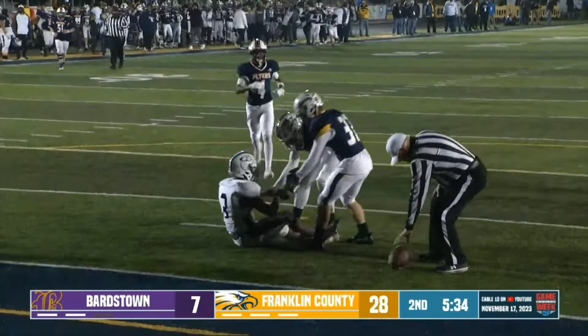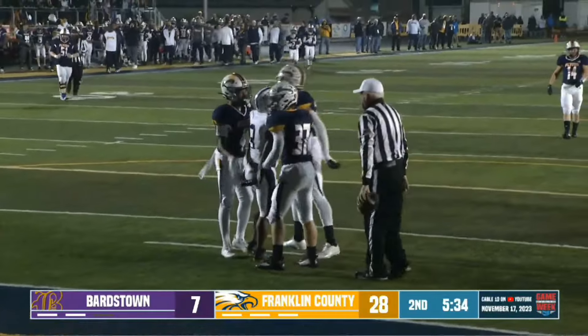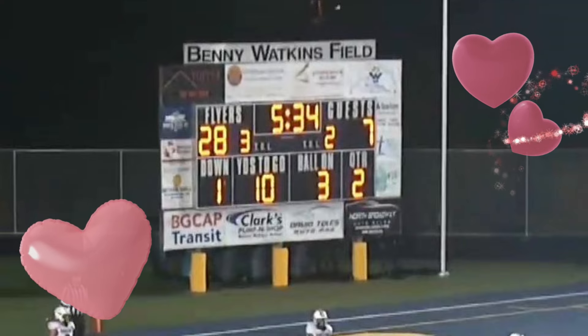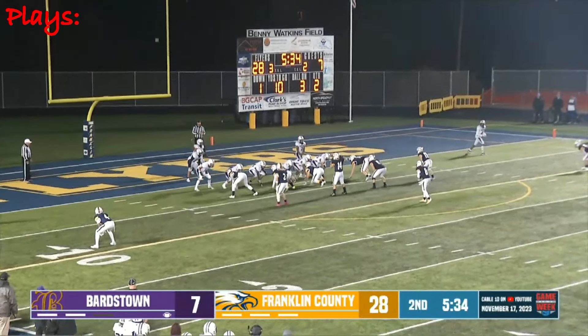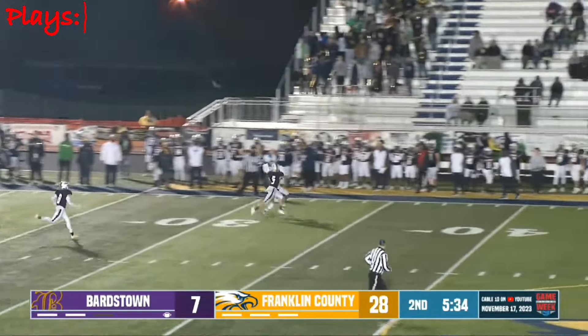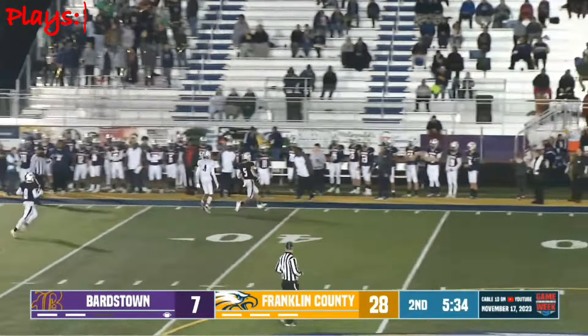I'm just going to call it an unfortunate incident. Teammates collide and the returner who caught the ball falls down. This really sucks because this means his team, Bardstown, will start their drive at their own two yard line. This is dangerous territory — you don't want to throw an interception here or get a safety. On first down, Bardstown throws an incomplete pass, making it second and ten. We're on the three yard line — make sure you remember that fact.